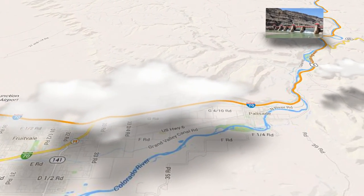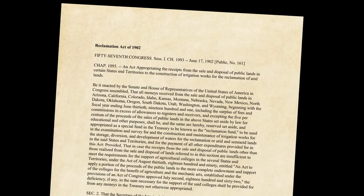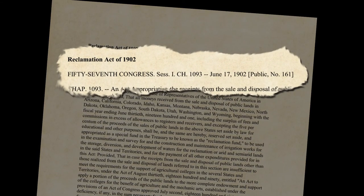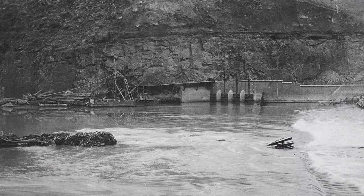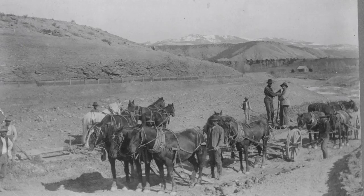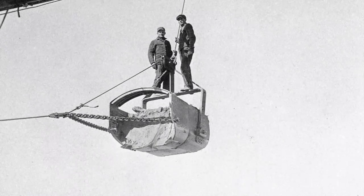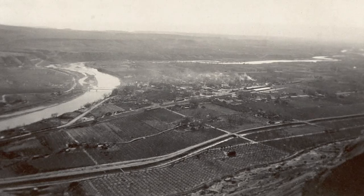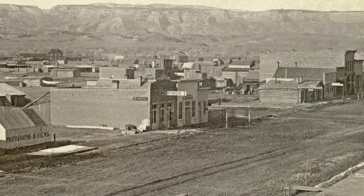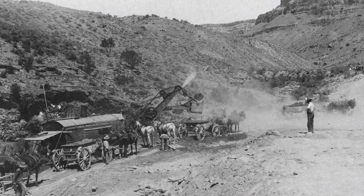The United States Reclamation Service chose a site eight miles northeast of Palisade in Debeck Canyon on what was then called the Grand River. The Grand Valley Project was one of the first of six projects activated by the Reclamation Act of June 17, 1902, which created the forerunner of the Bureau of Reclamation. Work began in September 1902 and concluded that the flow of water was sufficient to supply 2,000 acre-feet during the irrigation season. In 1903, a Grand Junction group proposed using private financing, and not wanting to interfere with private enterprise, the Reclamation Service stopped work.